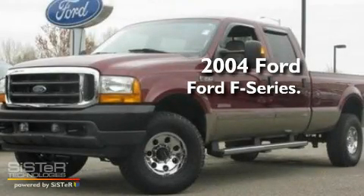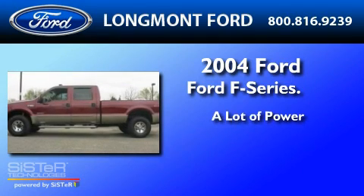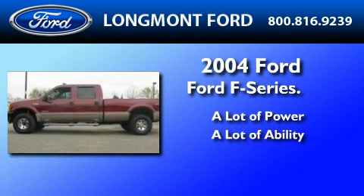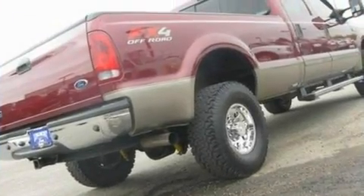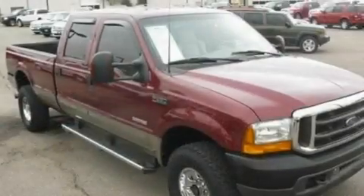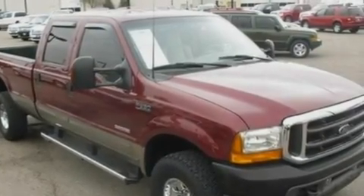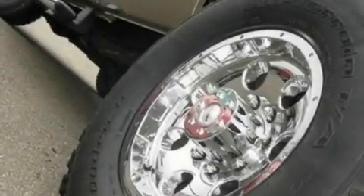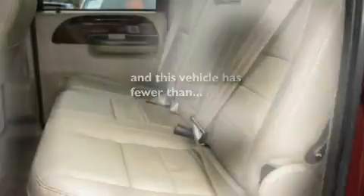This is a 2004 Ford F-350. Its top features include front and rear reading lights, 12-volt power outlets, an anti-lock braking system, a passenger-side airbag, door reinforcement beams, and this vehicle has fewer than 61,000 miles on the odometer.